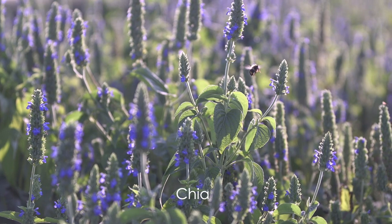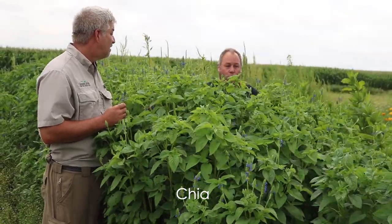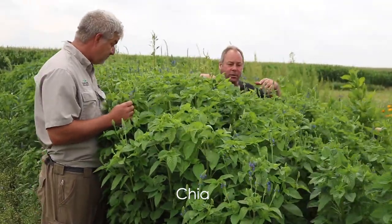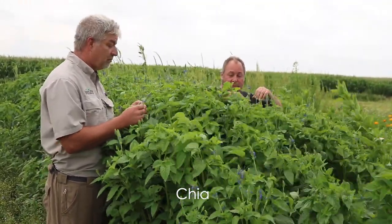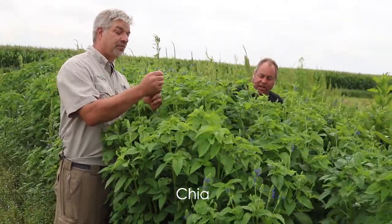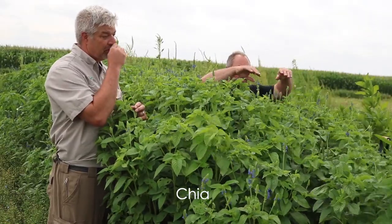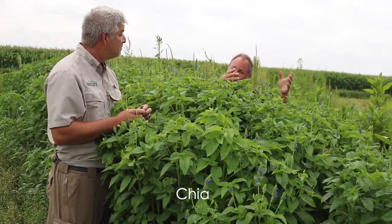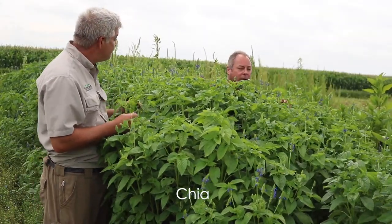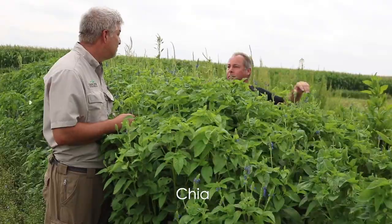And you know, when this seed becomes more available, the weed suppression on this is incredible. The biomass is great. It smells good. It's a member of the mint family — it's got a square stem, just like other mint plants do. And there's a lot of seeds; even though it's expensive per pound, there's a lot of seeds in a pound, so it may have some value as a weed suppressor.